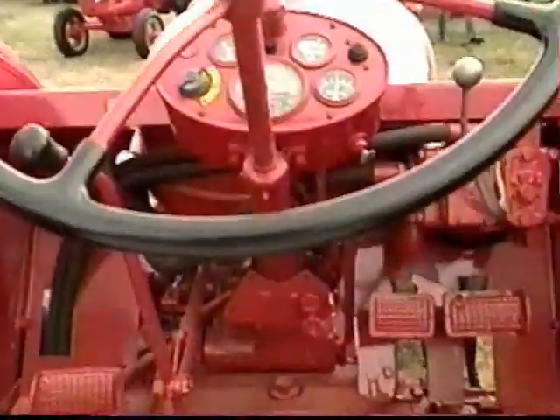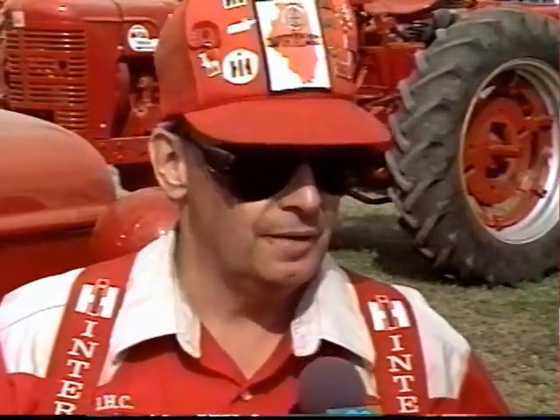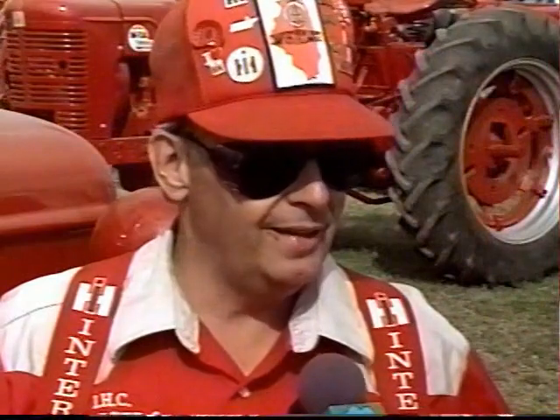Why did they start with serial number 501? That is a good question. Some of them started at 501, some at 10,000, some at 50,000. So as far as why, the best I can say is I just know that they did.